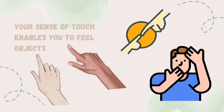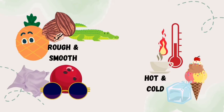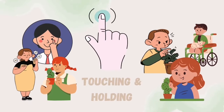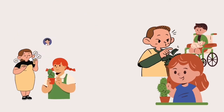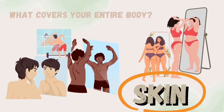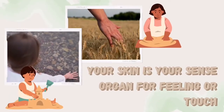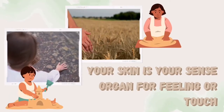Your sense of touch enables you to feel objects. You can tell what is rough and smooth, and what is hot and cold. You learn a lot from touching and holding. Look at yourself in a mirror — what covers your entire body? Your body is covered with skin. Your skin is your sense organ for feeling, or touch.